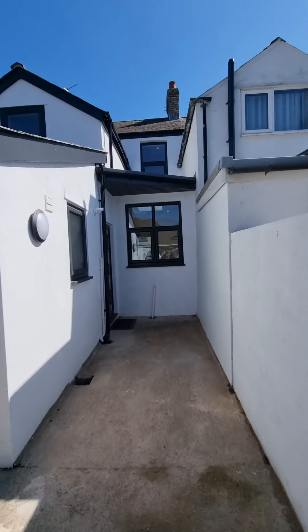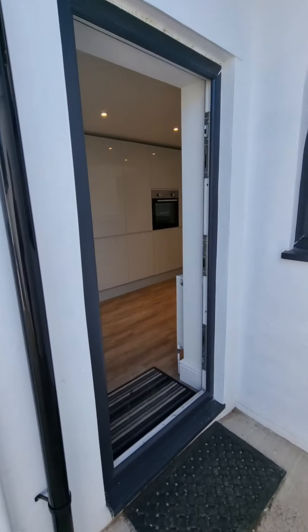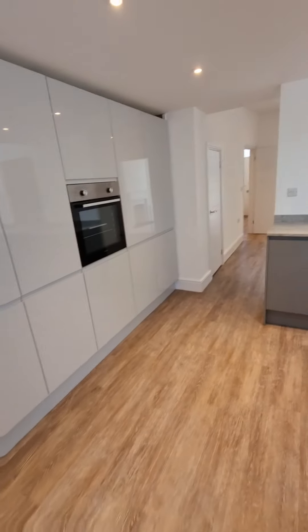UPVC double-glazed windows throughout. That anthracite colour that we see a lot — very, very popular. Same for the front door as well.